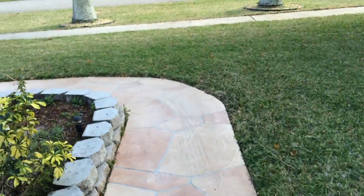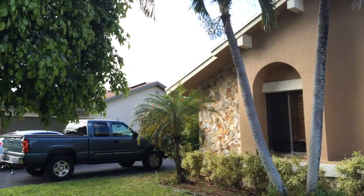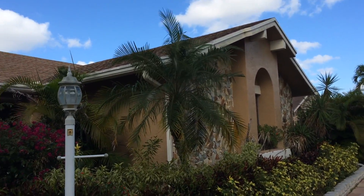Front of the house, nice neighborhood. And here's the front of the house — it looks in pretty good shape.